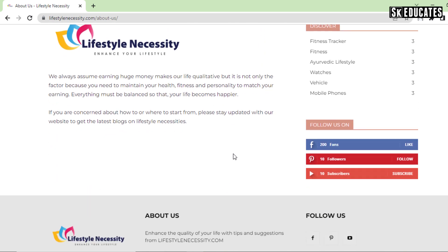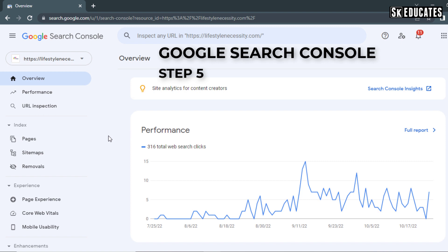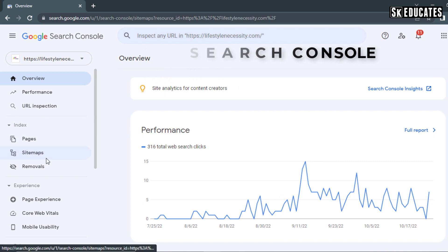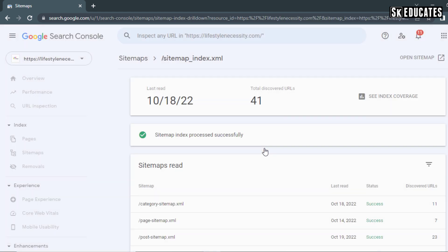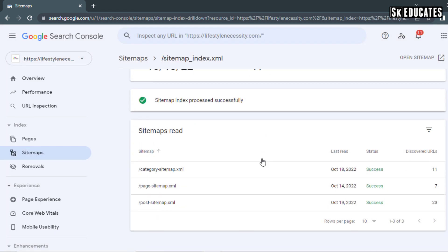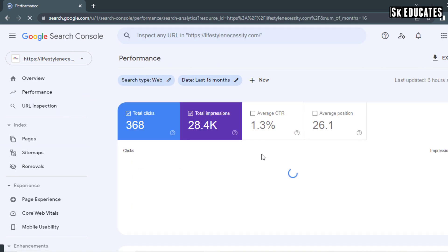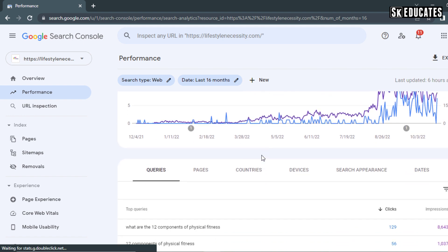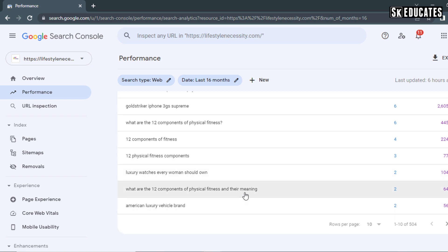The final and major step to get quick Adsense approval is to submit your website on Google Search Console and get your content indexed. There are various tutorials available on YouTube about submitting and indexing your site on Google Search Console. Once your website gets indexed in Google, you might get impressions and clicks if you focus on low competitive keywords and quality articles.